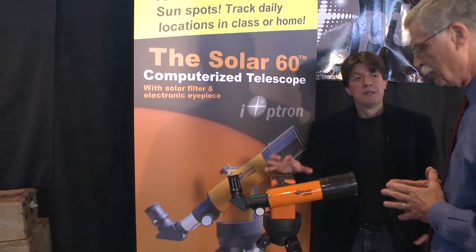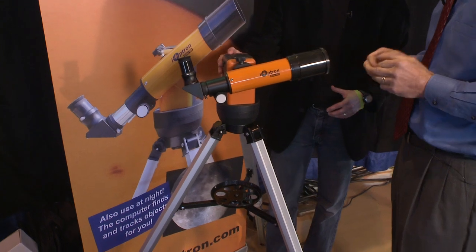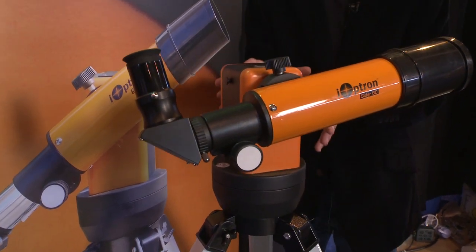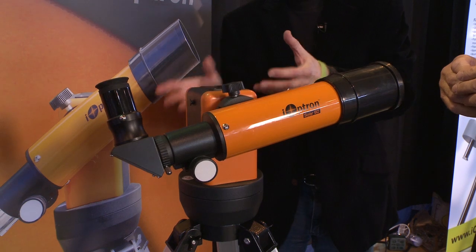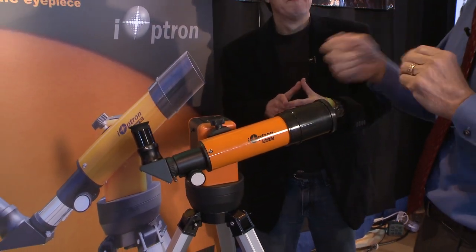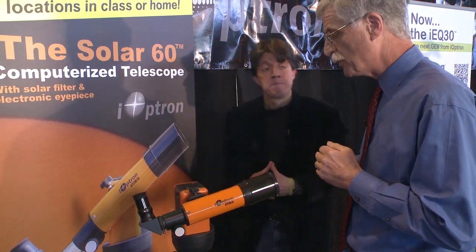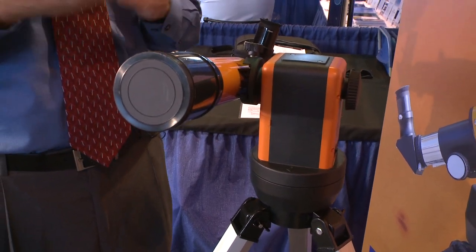This is the Solar 60 — with all the solar activity this year, sunspots, and of course the transit of Venus in June, this is a great portable mount and telescope. It has a 60mm refractor with a detachable glass solar filter and an electronic eyepiece, and it's perfect for classrooms where teachers can set it up, point it out the window, and students can watch on a laptop and map the daily tracking of sunspots. You can use either the traditional or electronic eyepiece. It has go-to pointing and tracking, and retails for $399 for the whole thing.